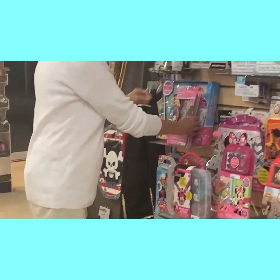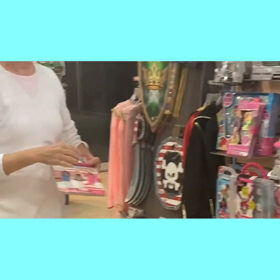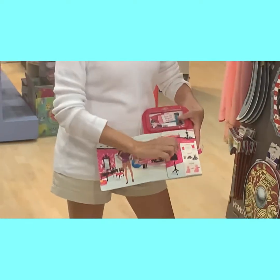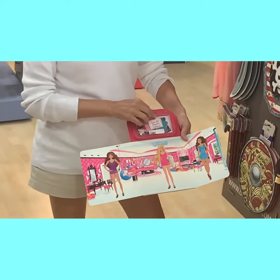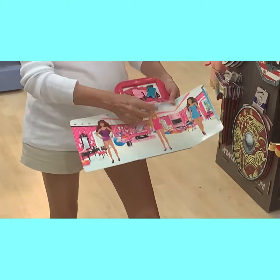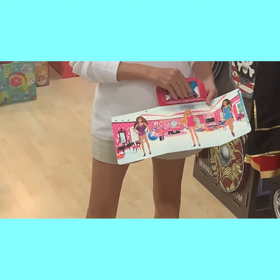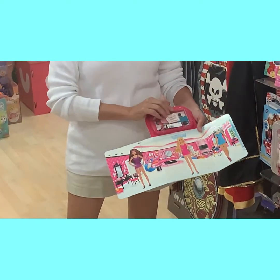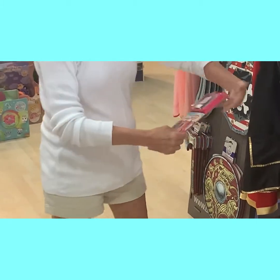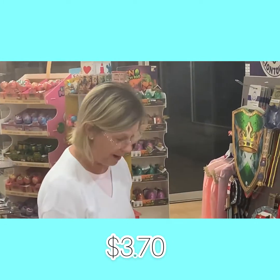The next hot everyday item is the Magnetic Activity Fun Set. You have this great little scene and all these magnets — 30 different magnets. The feature I like the best is the magnets and the little case it comes in so you don't lose them. This item is so reasonably priced at $3.70 — once again, a quick grab-and-go.